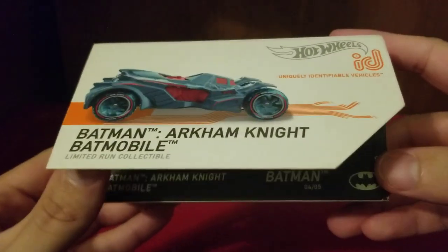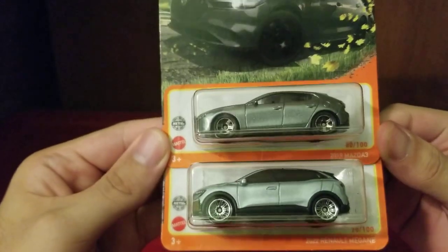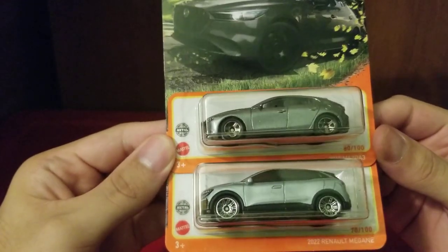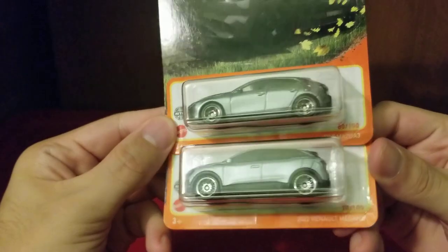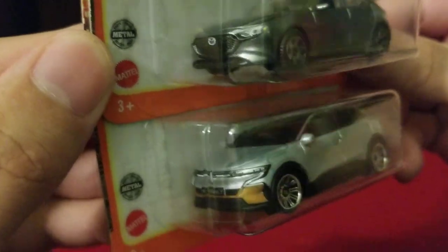I'll also be sending through the Batman Arkham Knight Mobile — this beautiful thing. These are just stuff I've acquired over time. Now these are Matchbox cars, which I'm going to put through the test to see if they can survive. We have the 2019 Mazda A3 — I'm going to put that into the turbo launcher — and the 2022 Renault Megane. I know I'm pronouncing it wrong, but they are good at making these designs nice and detailed.